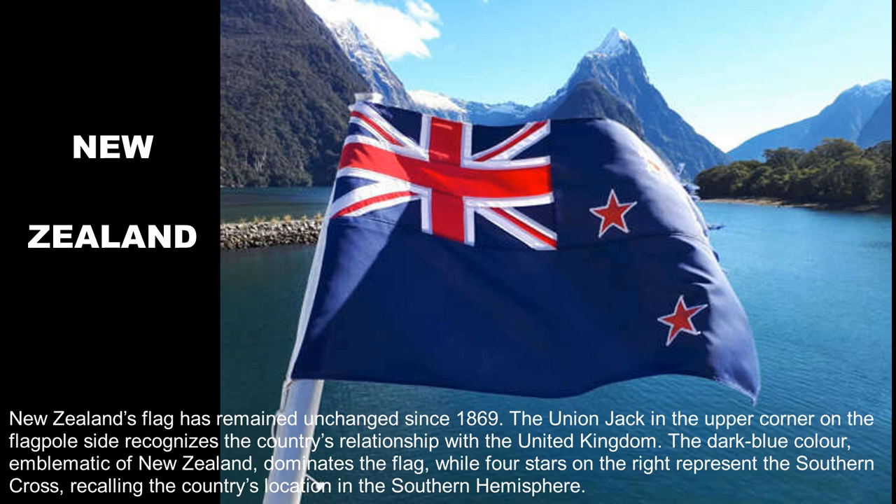New Zealand's flag has remained unchanged since 1869. The Union Jack in the upper corner on the flagpole side recognizes the country's relationship with the United Kingdom. The dark blue color, emblematic of New Zealand, dominates the flag, while four stars on the right represent the Southern Cross, recalling the country's location in the Southern Hemisphere.